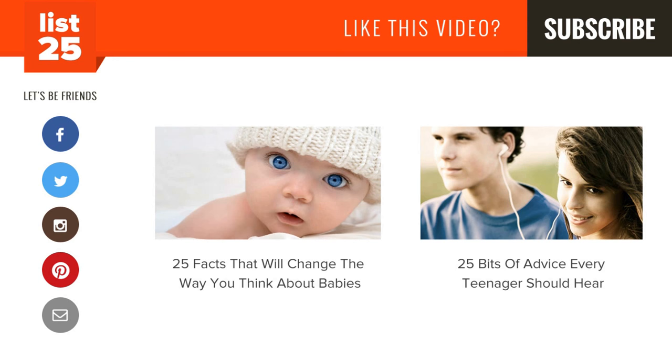Did any safety tips you have not make the list? Let us know in the comments below. Enjoying our lists? Be sure to click that subscribe button in the top right corner so you don't miss out on new ones every Monday through Friday. Share them with your friends and help us consistently conciliate curiosity. And if you want even more lists, check out these two videos here, or just head to our website at list25.com.